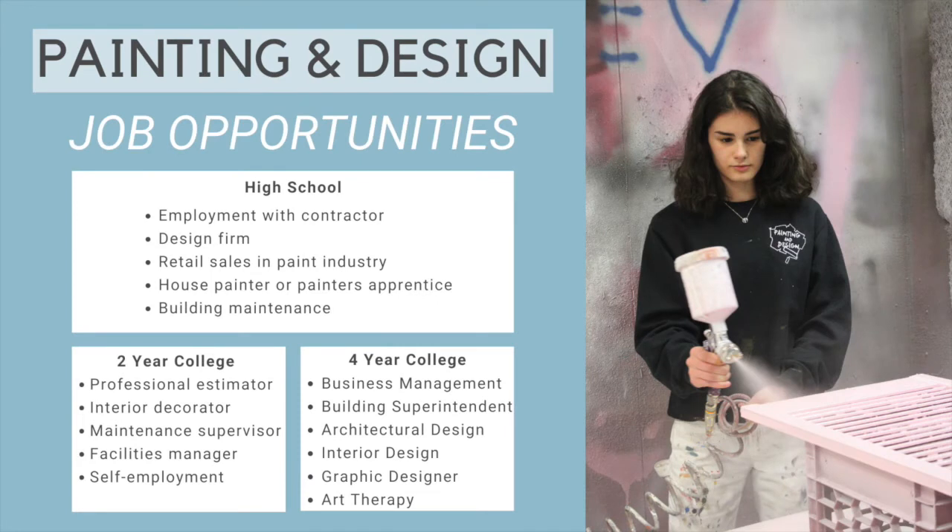As you can see, there are many job opportunities available through having an education in painting and design. These jobs range from getting employment with a contractor with your high school trade education, and if you choose to continue your education in this field, you can pursue jobs like becoming an interior decorator, a graphic designer, and even an art therapist.